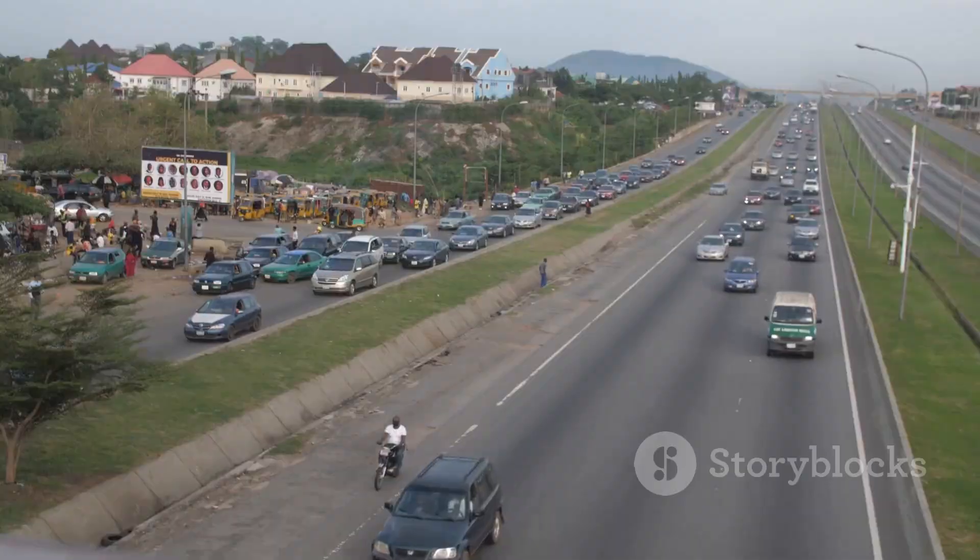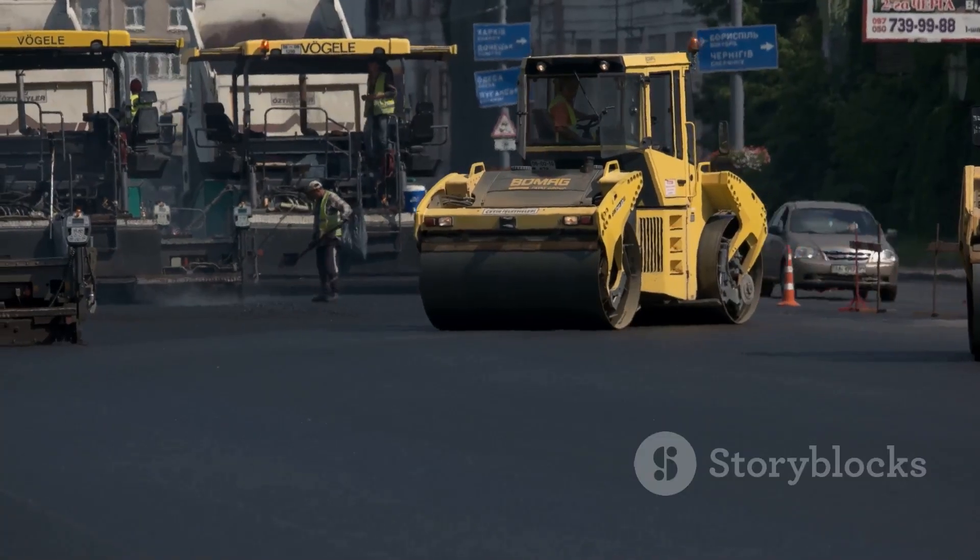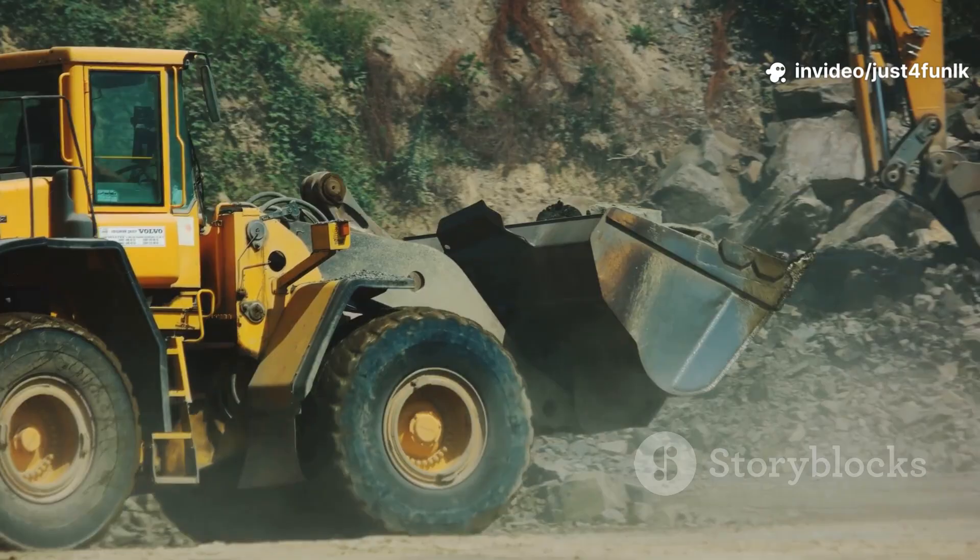Roads give us a smooth, safe way to travel, whether it's by car, bus, or bike. Ready to see how roads are built? Grab your hardhats. Let's start our road building adventure.